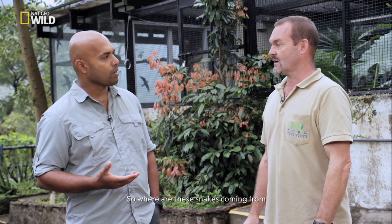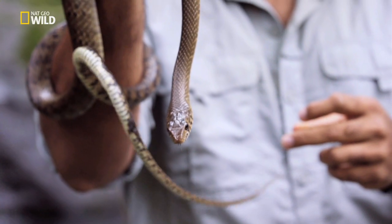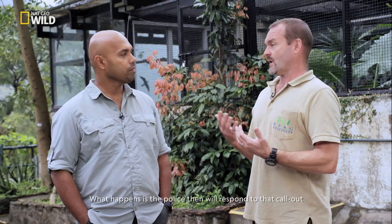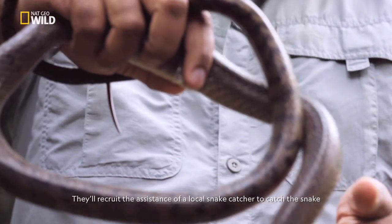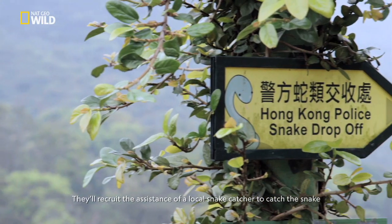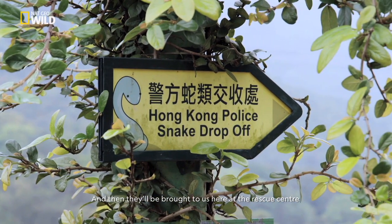So where are these snakes coming from and why are they coming here? Well, in Hong Kong if a member of public has a snake turn up somewhere they don't want to see it, like in their house or in the factory or garden, they have the option to call the police. What happens is the police will respond to that call out, recruit the assistance of a local snake catcher to catch the snake, and then they'll be brought to us here at the rescue center.